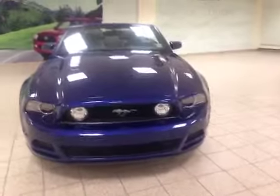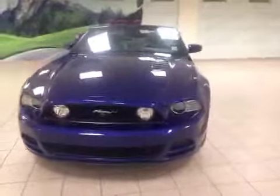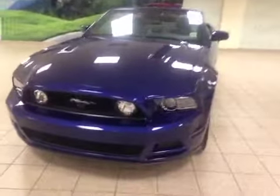Here is a 2014 Ford Mustang GT with a blue exterior. It has fog lights, HID daytime running lights, and alloy wheels. This one is a convertible so the top is down at the moment.